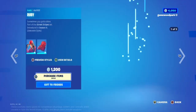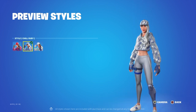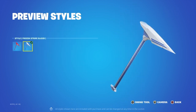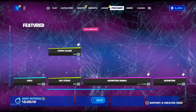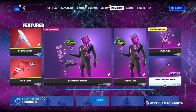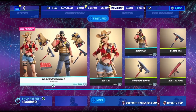First we have the Ruby with her backbling Red Alert, then we have the Chill Ruby and the Colorful Ruby. Then we have the pickaxe Stripe Slicer with the Frozen Stripe Slicer style and the Sky Stripe. Then we have the Geometric Bundle with Geometric, Floating Island, Cube Axe, Cubic, Acid, and Elation — you can buy them separately if you like.